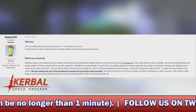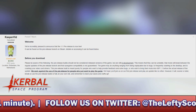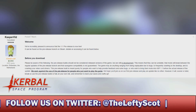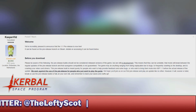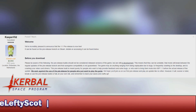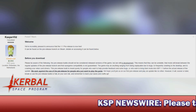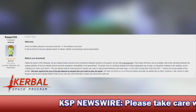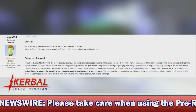The game may do anything, ranging from being unplayable due to bugs, to frequently crashing to the desktop, and to crashing your video card drivers. This pre-release build is meant purely for people who want to help provide feedback and solve bugs, or wish to bring their mods into KSP 1.1 before the actual release of the update. We warn against the use of the pre-release for people who just want to play the game. We hope you'll join us for our first pre-release — an update like no other.